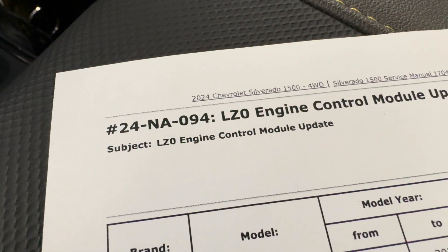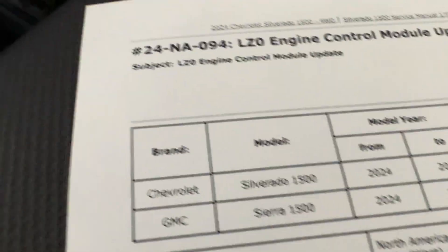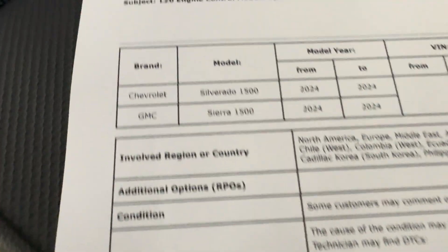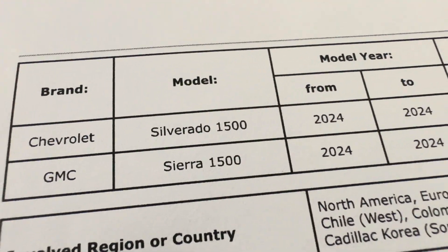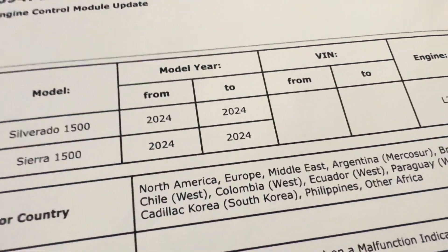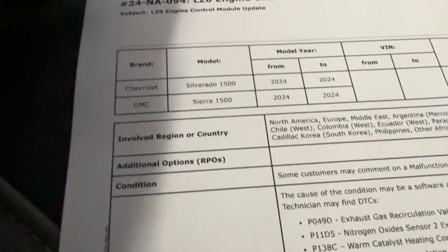Alright, looks like we've got an LZ0 engine control module update just released on May 30th. This is going to fix a huge list of codes — that is crazy. Now this is 2024 only, Silverado and Sierra 1500 only, 2024 only LZ0 — it's the only diesel option on that. But let's go over the list of codes right here.